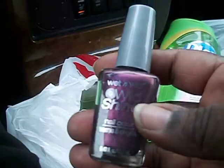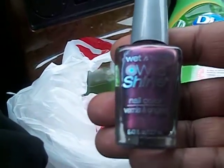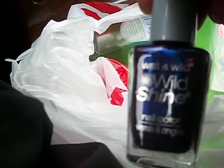Of course I picked up some more fingernail polish — like I need more fingernail polish! And these are the colors: a pretty blue, purple, a clear, and a burgundy.